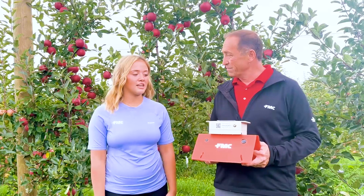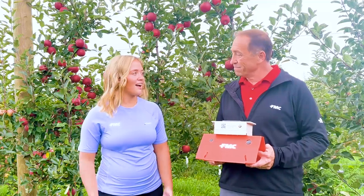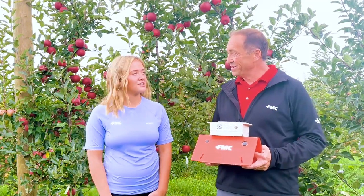I was the field specialist intern covering the entire west side of the state of Michigan. I was responsible for over 378 traps, so it was a great summer of learning for sure. I worked with a lot of growers and retailers. It was awesome.